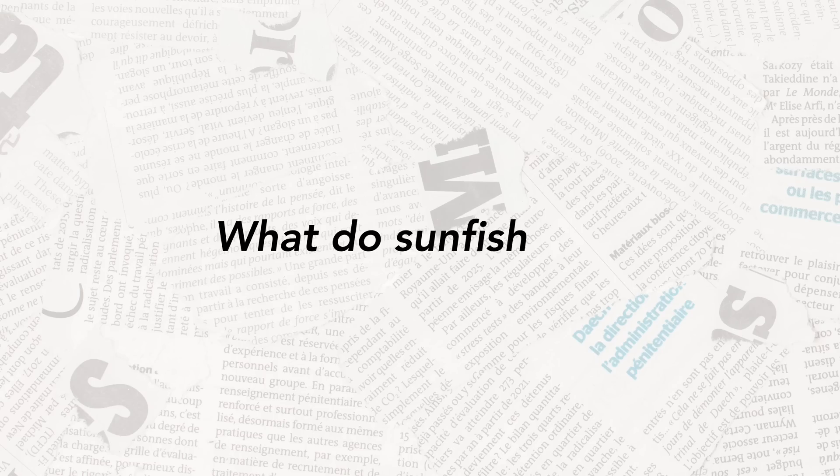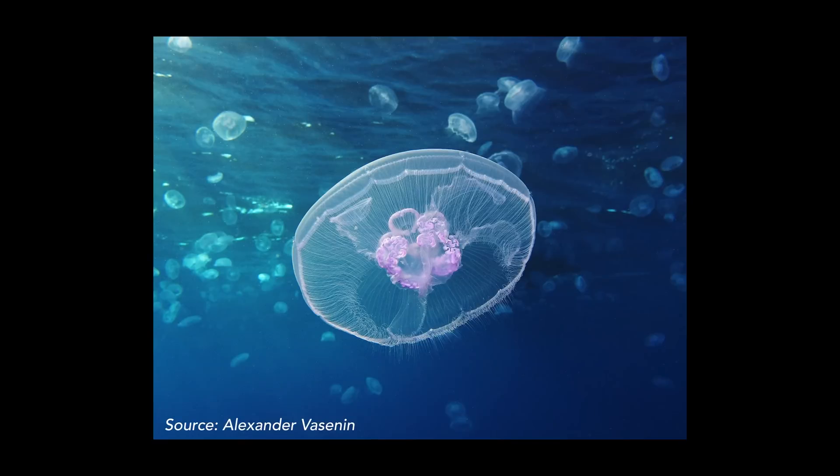What do sunfish eat? They eat jellies, which is great because those are also just drifting throughout the ocean, so they're kind of just drifting around with their food. We do know, actually, they've been taking these really deep dives. Someone did a tagging study and was very surprised to find that they're getting down to about 500 meters.